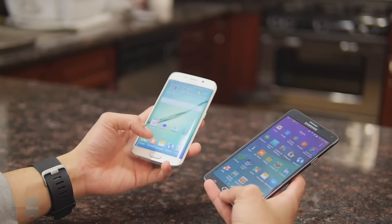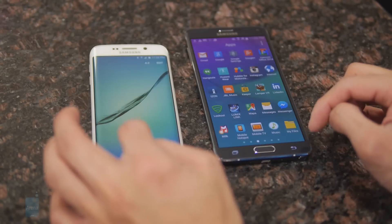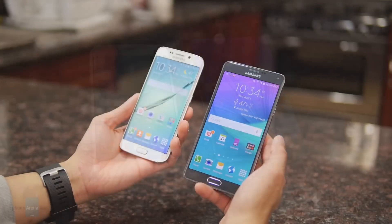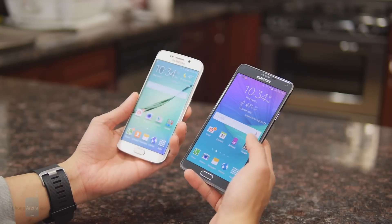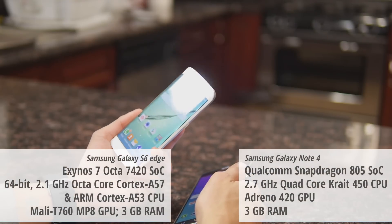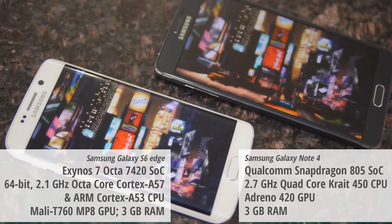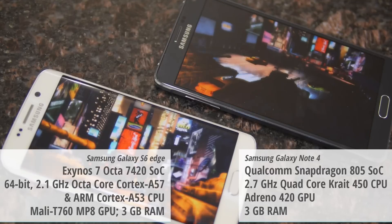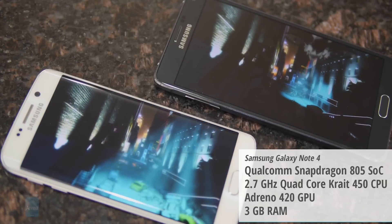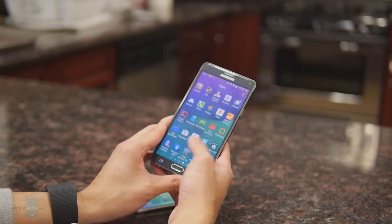Performance-wise the S6 Edge is by far more fluid — not to say the Note 4 is a slouch, but it does exhibit some lag every now and then, especially over a period of use. The S6 Edge is powered by Samsung's latest octa-core 64-bit Exynos chip which just screams, while the Note 4 is powered by Qualcomm's Snapdragon 805 — still pretty fast but with occasional weird delays in operation.